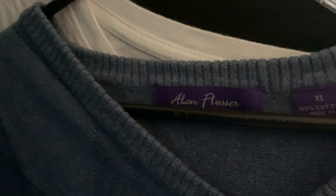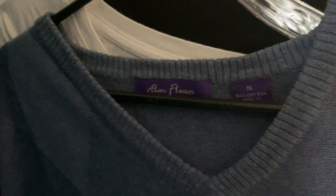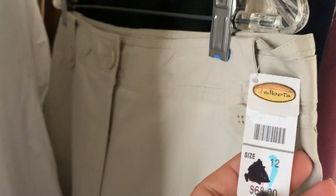This box over here is full of scarves that I'll be showing as well. There's a Lucky Brand t-shirt in teal blue, size extra large. There's a vest from Allen Flusher, size extra large. Another Lucky Brand extra large white t-shirt. There are brand new tablets — size 12, with the original price tag, like a khaki pant.